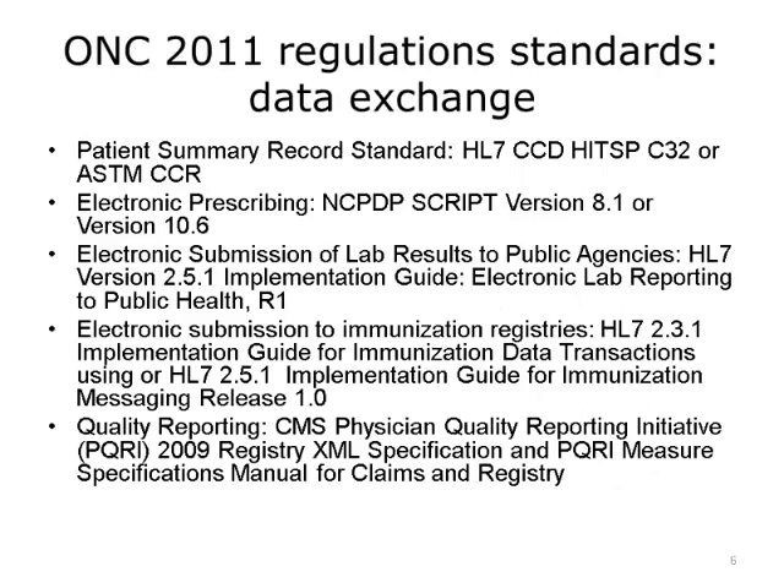On this slide, we list the ONC 2011 regulation standards for data exchange. By requiring that EHRs use standards, data began to be structured and standardized so that sharing would be easier. With Meaningful Use Stage 1 and the requirements for ONC 2011 certified EHRs, providers and hospitals began to adopt standards for interoperability.